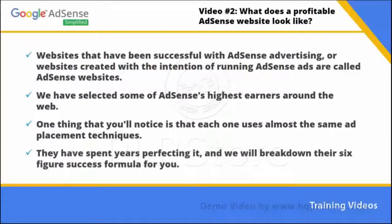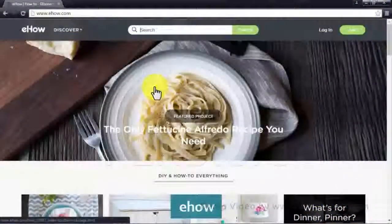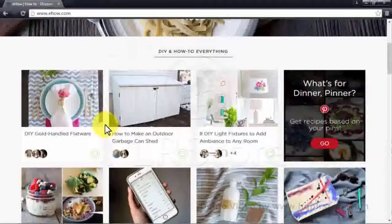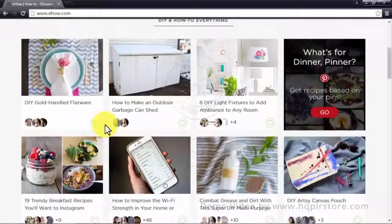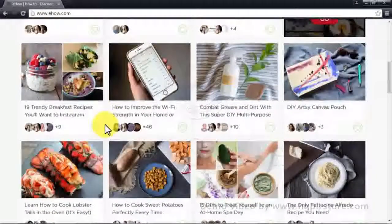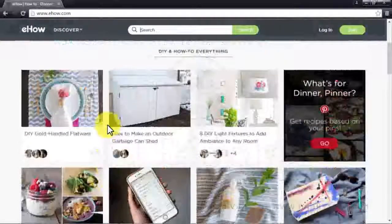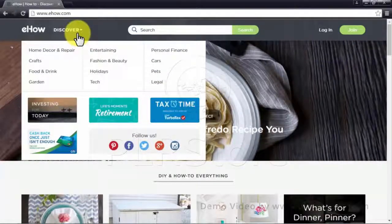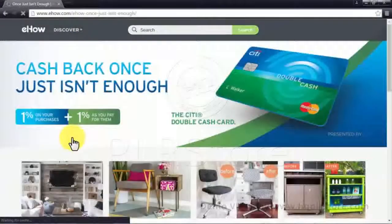They have spent years perfecting it, and we will break down their six-figure success formula for you. eHow.com is a website hosting a great online gallery of how-to guides for a great variety of topics. It serves a very large number of articles along with instructional videos showing step-by-step instructions. eHow focuses on offering great content to attract organic traffic by covering a wide range of topics.